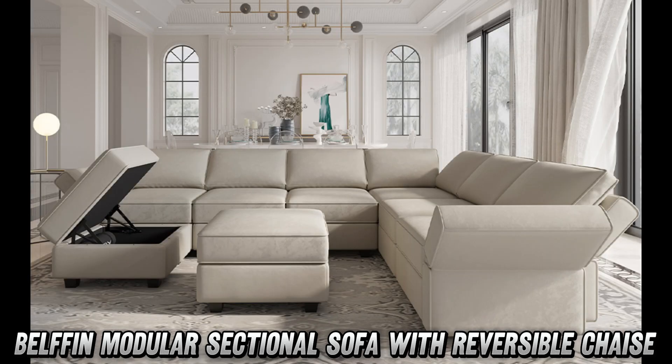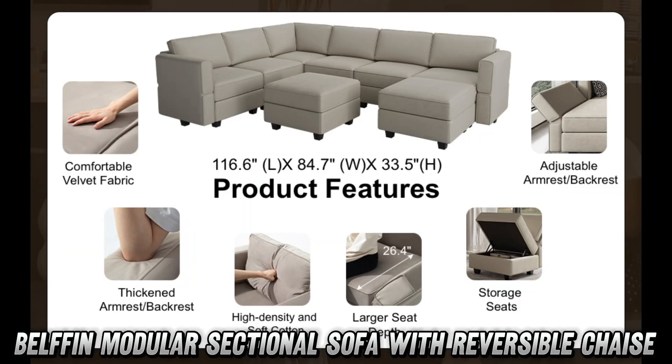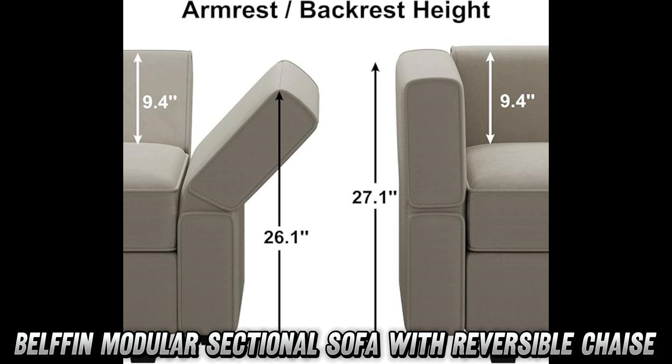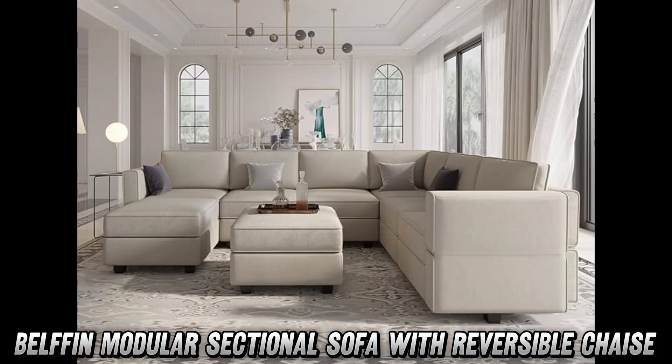But wait, there's more. Each seat is hiding a secret compartment — it's like having a bunch of tiny caves for your snacks, remotes, or that book you've been totally about to finish for months. Assembly required? Yes, but don't panic. It's easier than putting together a sandwich — no tools needed, just your bare hands and a dash of enthusiasm.